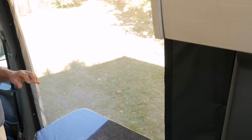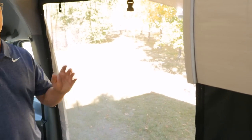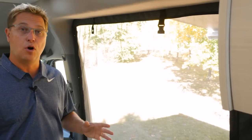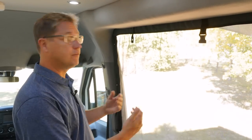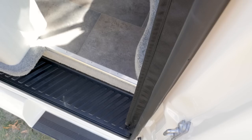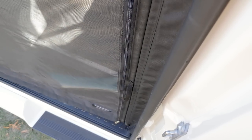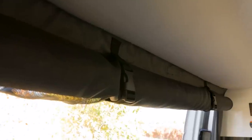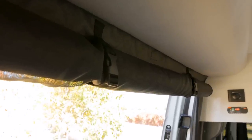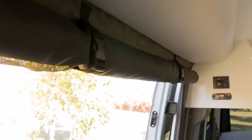Another great advantage to our screen package is it allows you to keep your sliding door open and you can look directly into your own campsite. This is fantastic as there's nothing obstructing your view and you can have a conversation with the people outside sitting underneath your awning. Now this is a magnetic screen so it closes right behind you and it also neatly rolls up and snaps out of the way so that when you're traveling it's easy to get in and out of the door.